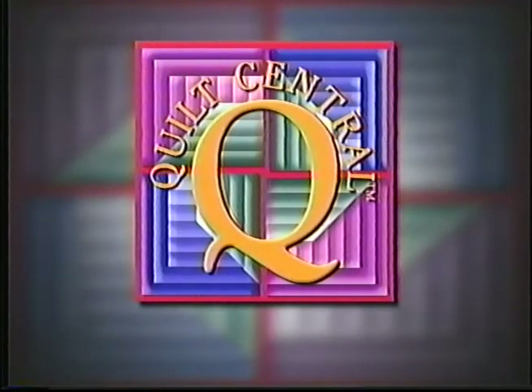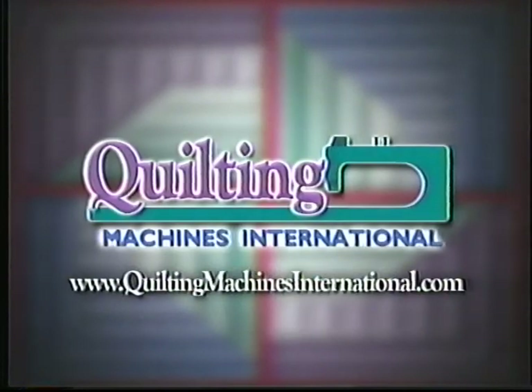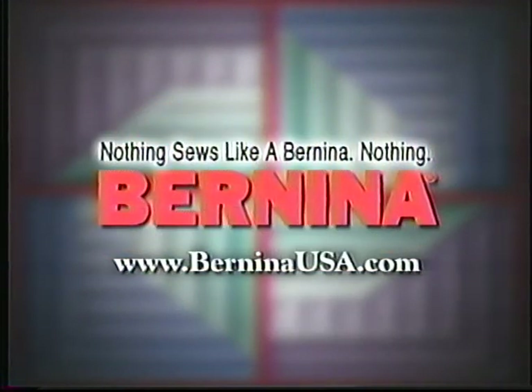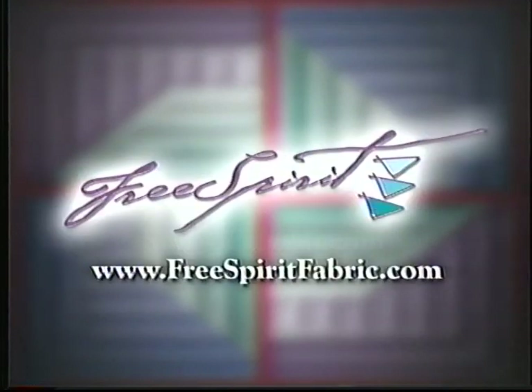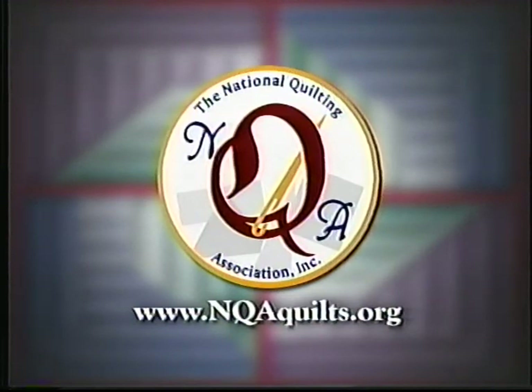Funding for Quilt Central has been provided by The American Quilter Society, dedicated to promoting today's quilter. Quilting Machines International, providing quilting machines and supplies for the world. Sulky of America, taking creativity to new heights with decorated threads, stabilizers, and books. Bernina of America, nothing sews like a Bernina, nothing. Lawn Tamers, great landscaping — takes more than just trimming the grass. Lawn Tamers Nursery and Garden Center. Fairfield, maker of polyfill fiberfill, pillow, batting, and foam products. Free Spirit Fabrics, quilting fabrics with style. The National Quilting Association, a non-profit association promoting quilting and quilters.